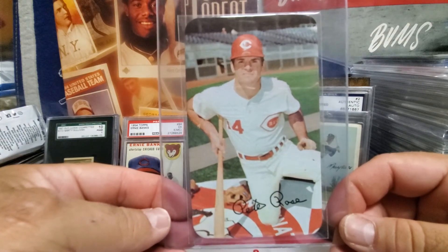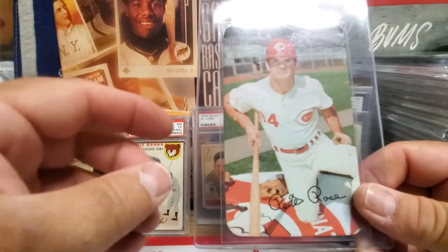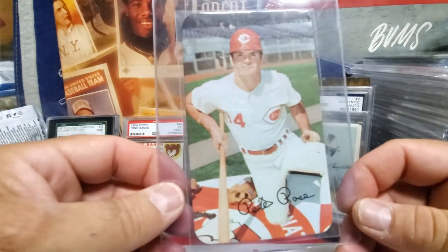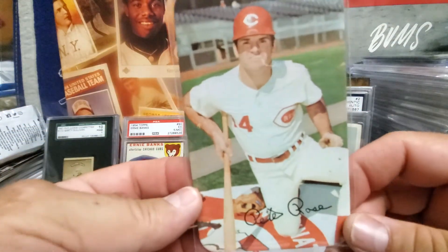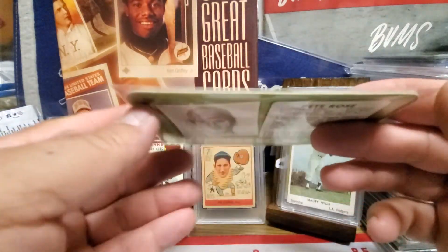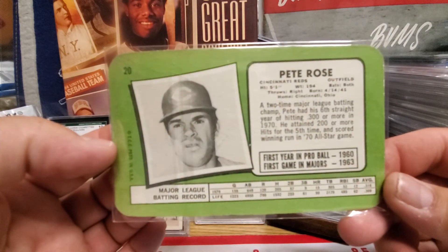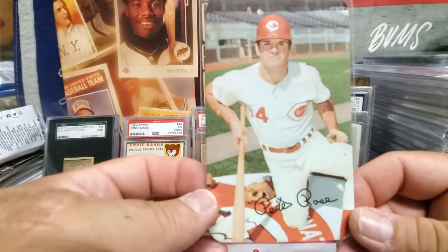Hopefully when things get somewhat normal I'll get this submitted and graded. The card is in great condition - the only thing it has is just this minor print dot, but other than that it's in great shape. I put it in one of those PSA perfect fit sleeves just to protect it for now. When I got it I didn't realize how thick these are - they're pretty thick. The back is the same as a regular issue - it's a really cool card, hopefully it comes back with a decent grade.